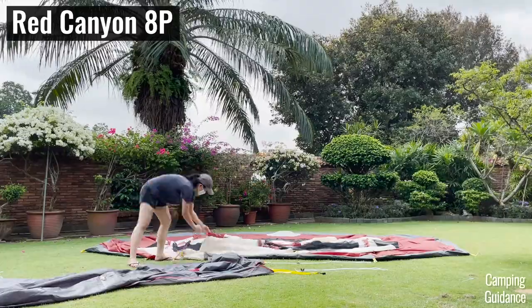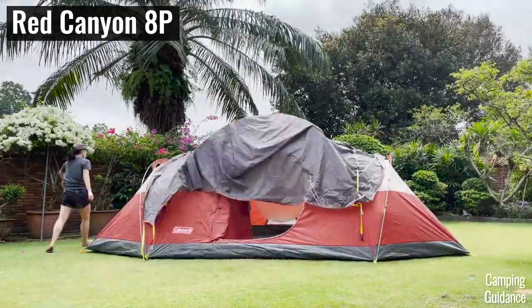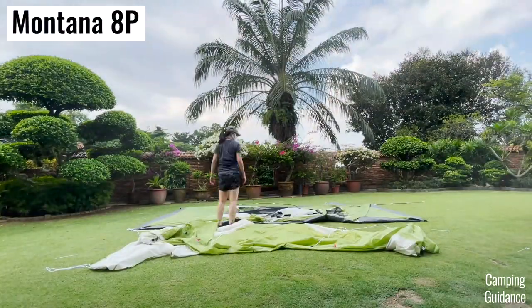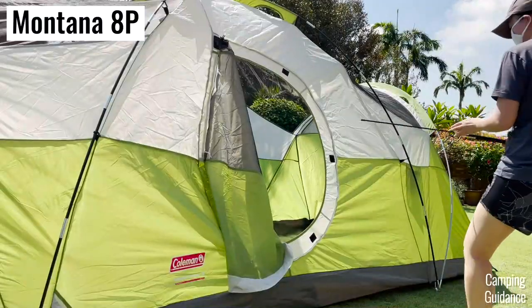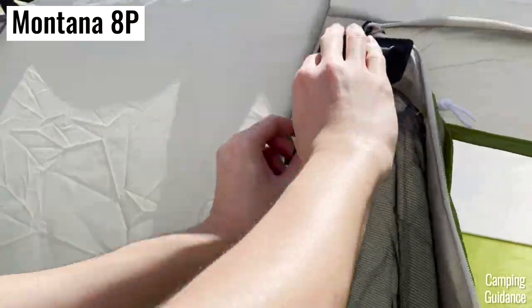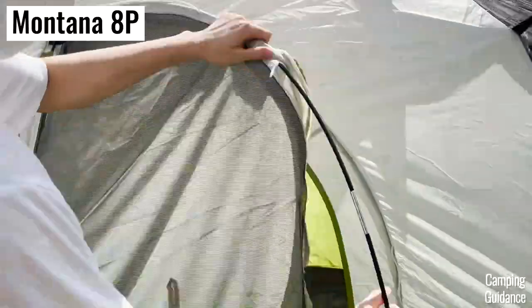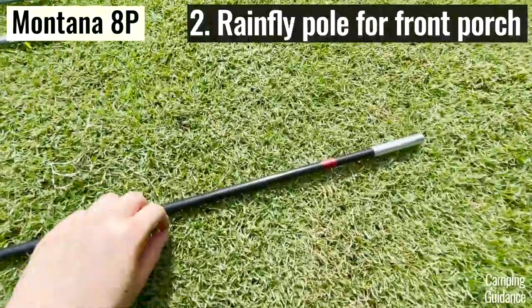The Red Canyon 8-person tent took me about 20 and a half minutes to set up on my own, while the Montana 8-person tent took me 22 minutes. The Montana took me slightly longer for two reasons. First, I had these two extra fiberglass poles to fix up the hinged D-door — one pole for the straight side and one for the curved side. And second, I also had to set up the rainfly pole.